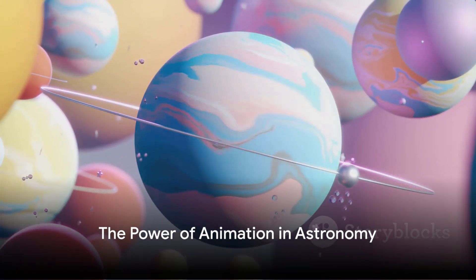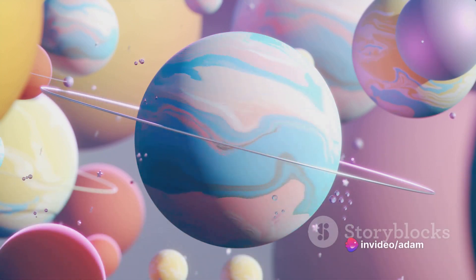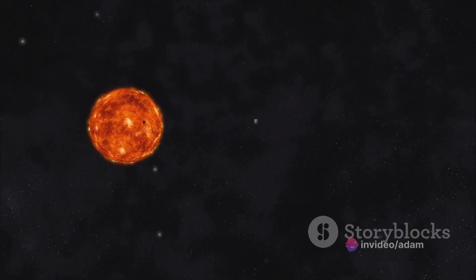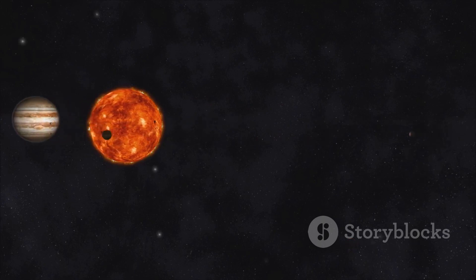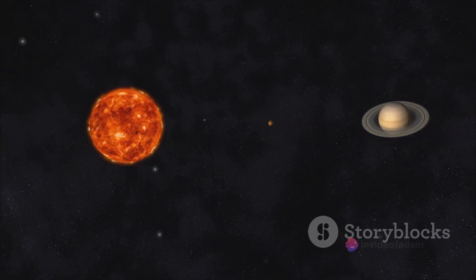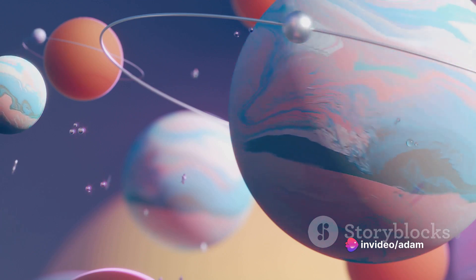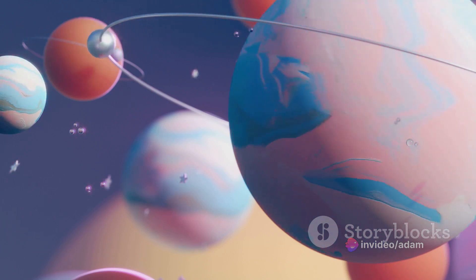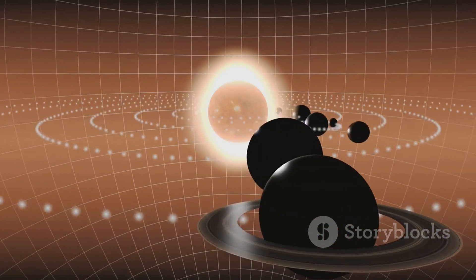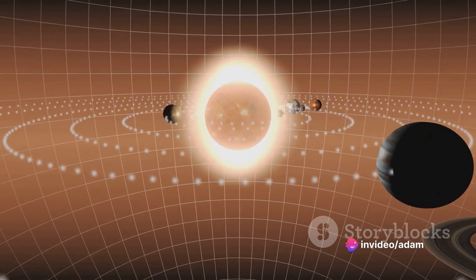How can simple animations reveal the surprising physics of our solar system? Let's dive into the world of James O'Donoghue, a planetary scientist for NASA, who has found a unique way to answer that question. Harnessing the power of animation, O'Donoghue created a series of engaging videos that bring the mysteries of the cosmos down to Earth. One of his first animations took viewers on a journey to Saturn, visualizing how the planet's iconic rings would look as they slowly fell away over time. This animation caught the attention of the New York Times, catapulting O'Donoghue's work into the limelight.